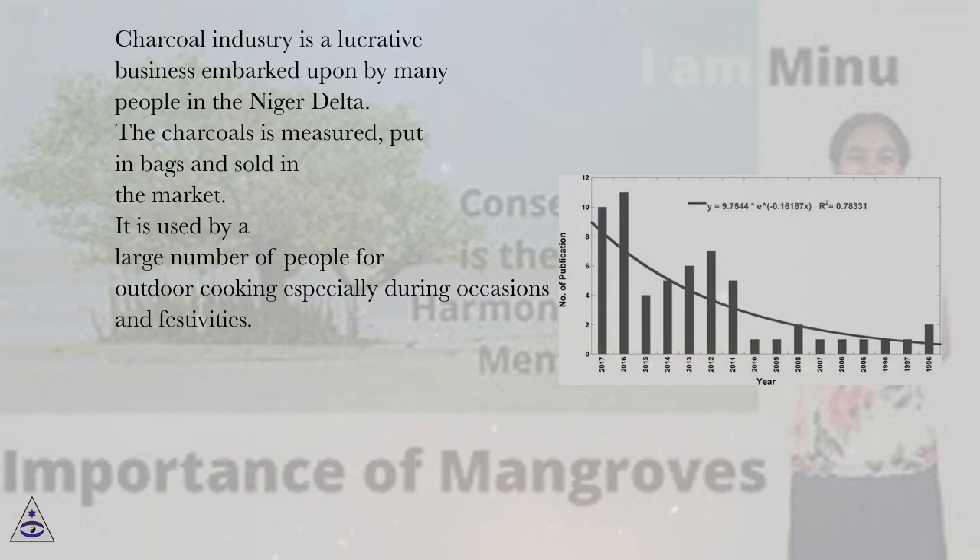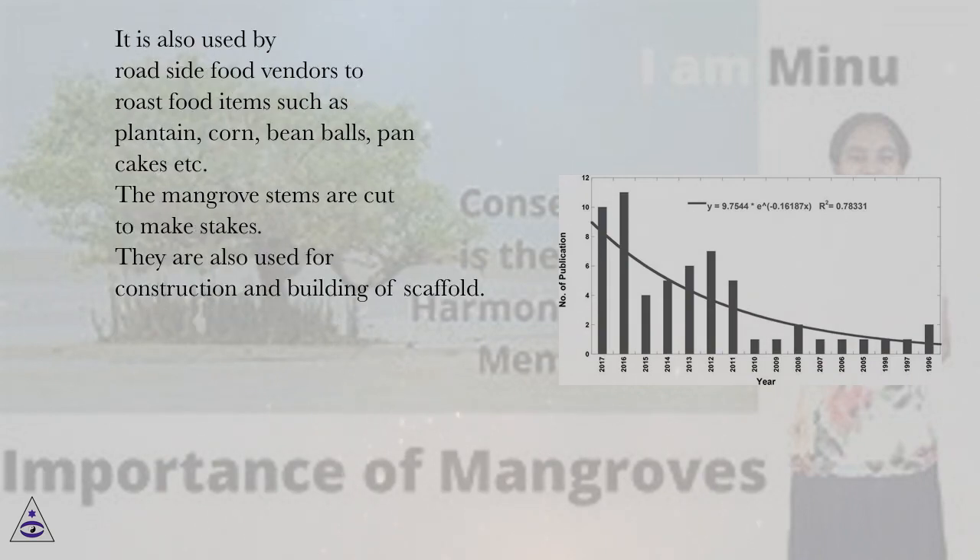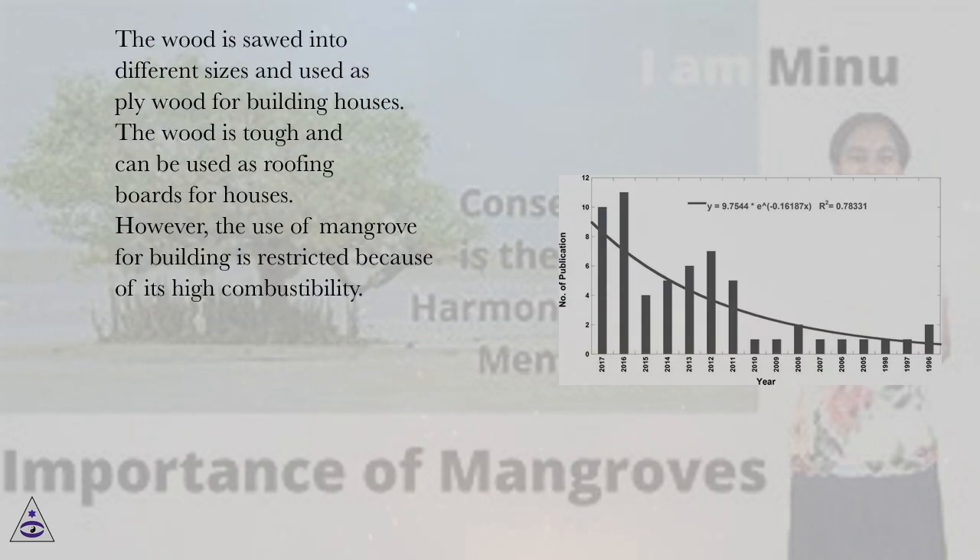Charcoal is used by a large number of people for outdoor cooking, especially during occasions and festivities. It is also used by roadside food vendors to roast food items such as plantain, corn, bean balls, pancakes, etc. The mangrove stems are cut to make stakes. They are also used for construction and building scaffolds. The wood is sawed into different sizes and used as plywood for building houses. The wood is tough and can be used as roofing boards for houses.